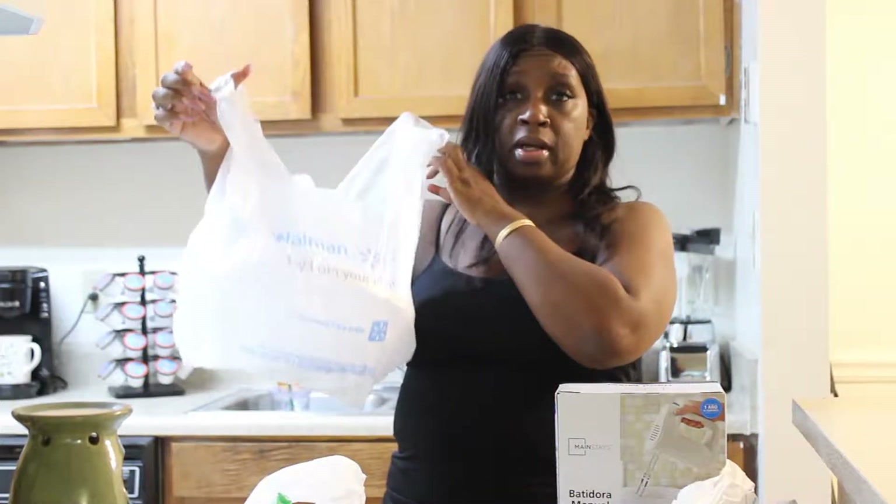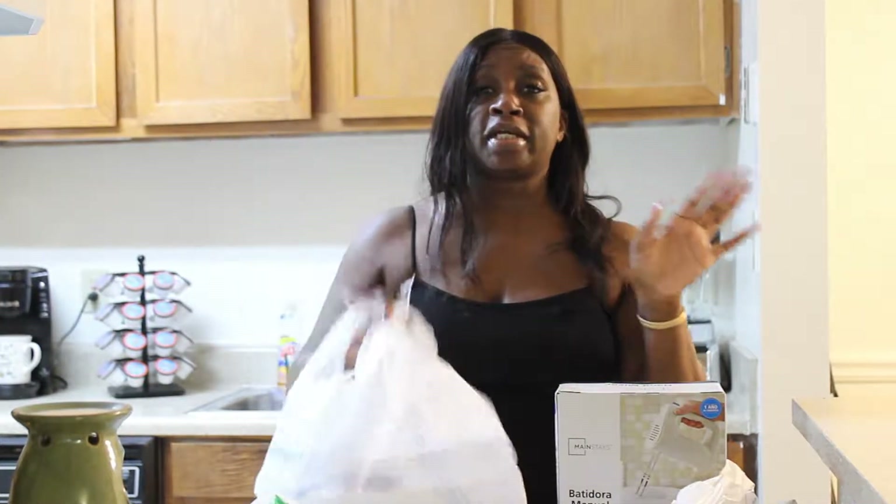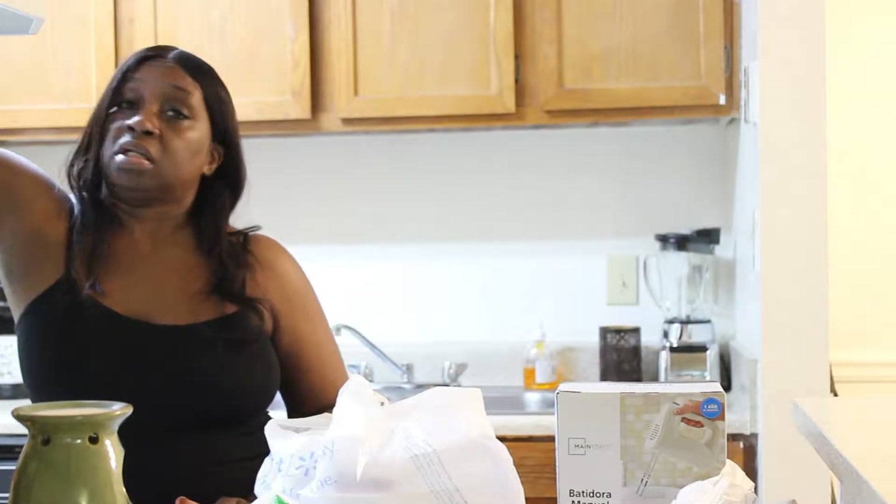Walmart! I hope you can see the bag — it says Walmart. So let's get into this little short haul. Like I said, I had to get things to cook with. I didn't have anything to flip pancakes, so I haven't cooked pancakes since I moved here.